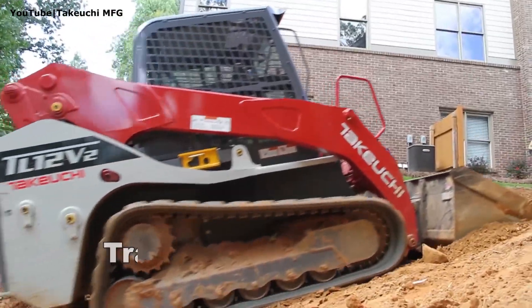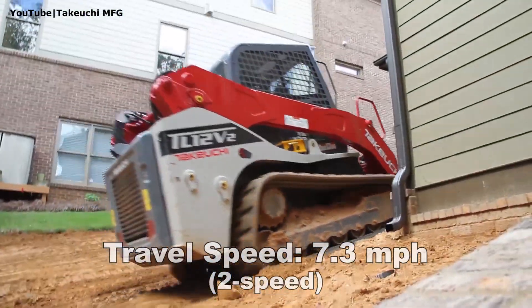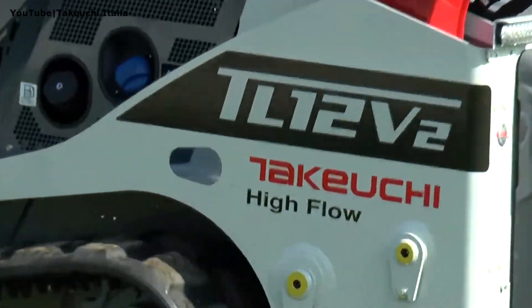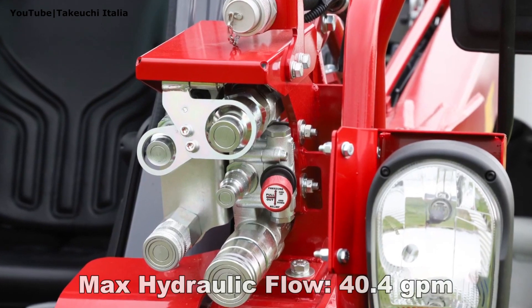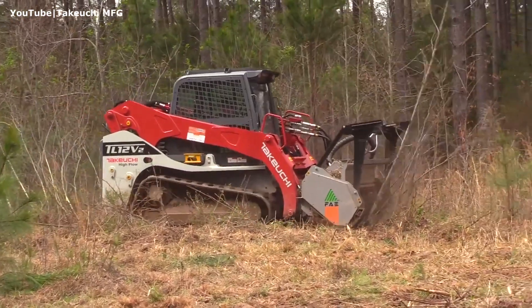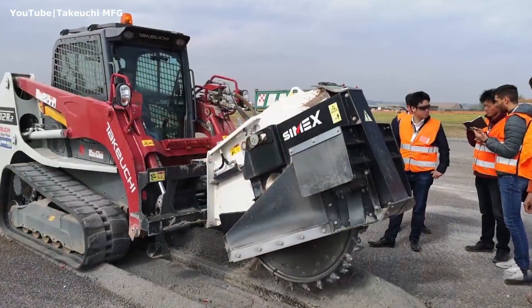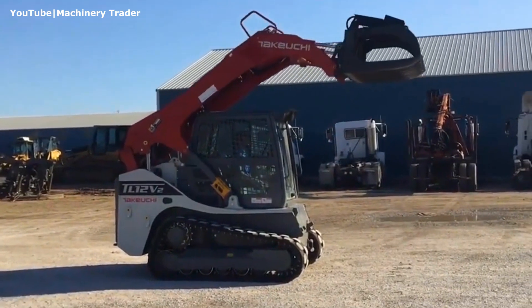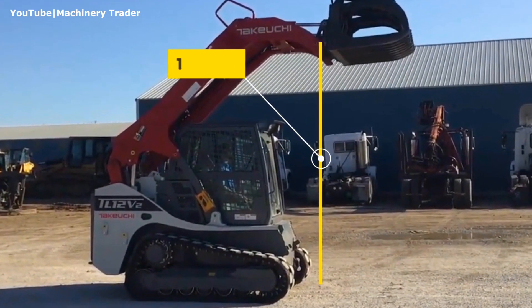The standard two-speed drivetrain delivers travel speed of up to 7.3 miles per hour. With an optional high-flow hydraulics upgrade, this machine provides 40.4 gallons per minute of flow, allowing you to get the most out of a broad range of available attachments. Its height to the bucket hinge pin is 130 inches.